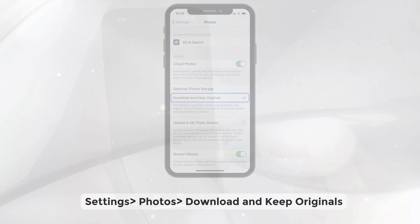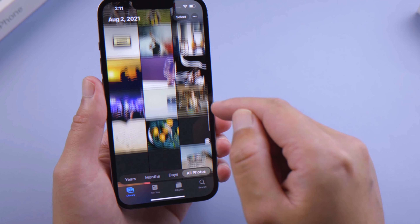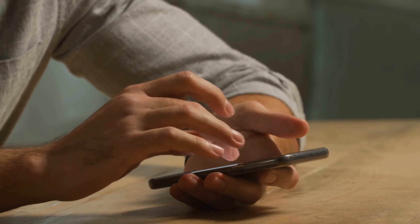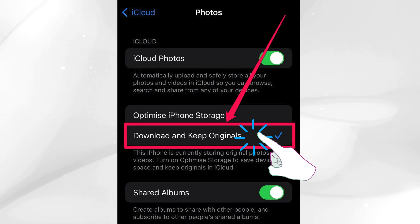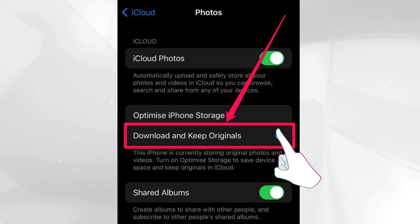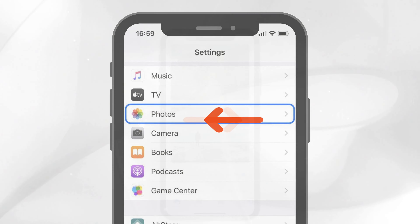No worries, I've got you covered. Head over to Settings, then to Photos, and choose Download and Keep Originals. This should prompt your iPhone to begin downloading all those beautiful memories from your iCloud Photos library. But if that doesn't happen, here's the trick: tap this option repeatedly. It's a weird little trick, but trust me, it's helped many users.